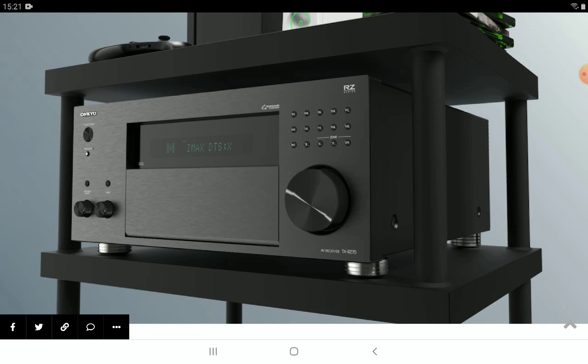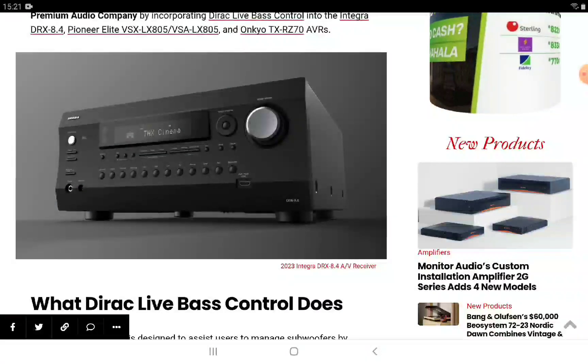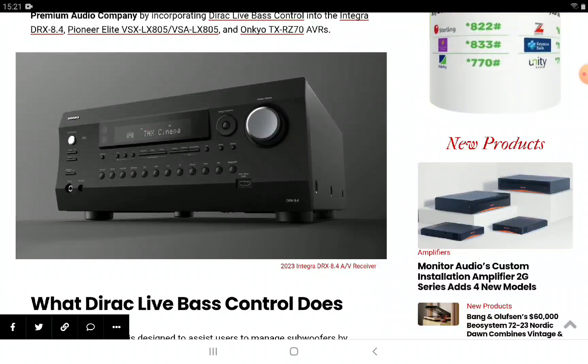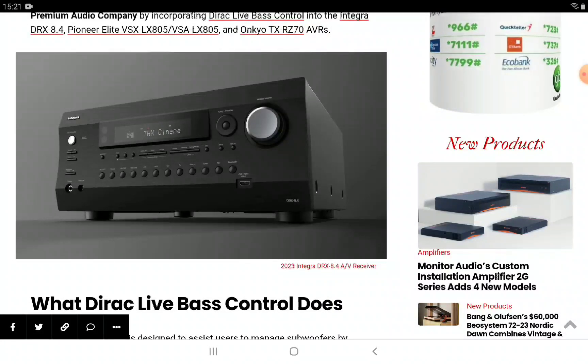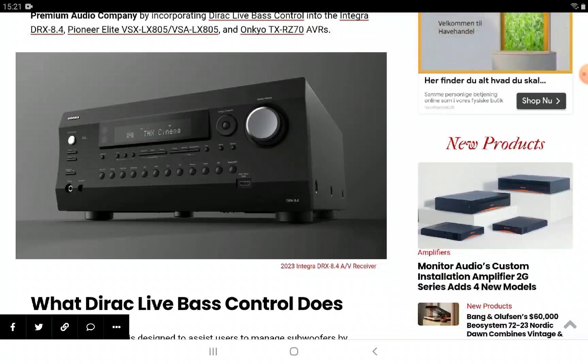These are the AVRs that you get this particular bass control from Dirac. If you don't know what Dirac Live Bass Control does, it's designed to assist users to manage subwoofers by aggregating measurements and local data, as well as setting your subwoofer to play very well in your room. Many rooms have problems with reflections, echoes, and other acoustic issues, so you need a very good bass-controlling software to get the best out of your subwoofers and speakers in general.